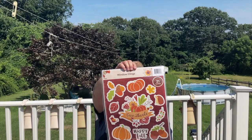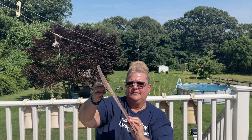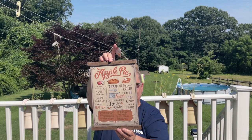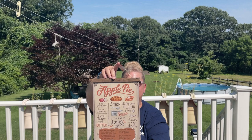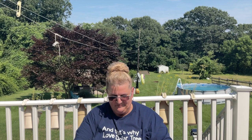These gorgeous fall signs — I wanted them so bad. I have a very small kitchen but I work in a kitchen, so I'm definitely going to put them up there. One is 'Hot Apple Cider,' one is 'Apple Pie,' and one is 'Pumpkin Pie.' I'm guessing they're about 11 inches by 6 or 7 inches. They had something with pumpkin pie and apple pie recipes — if anybody has tried those Dollar Tree sign recipes, let me know how it turned out!